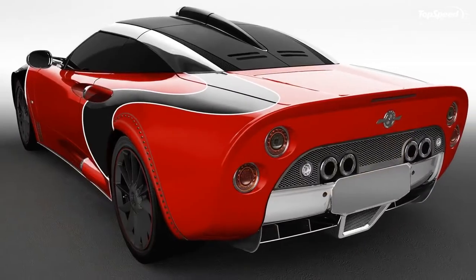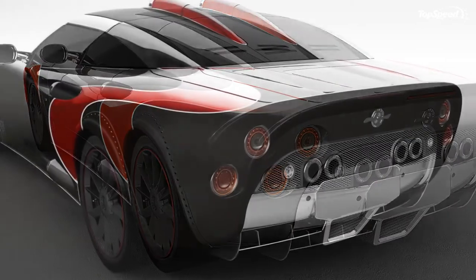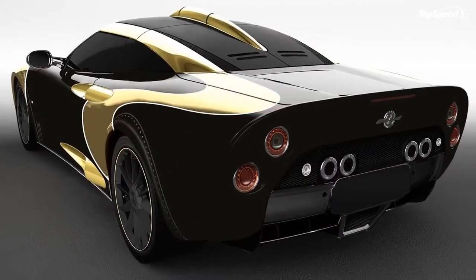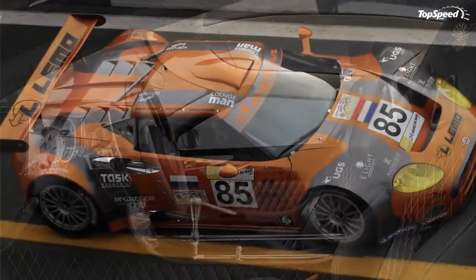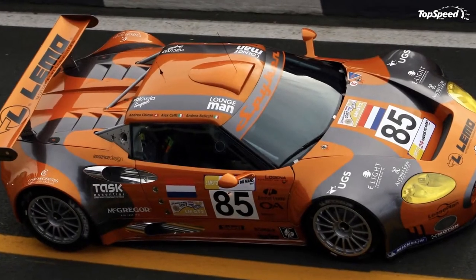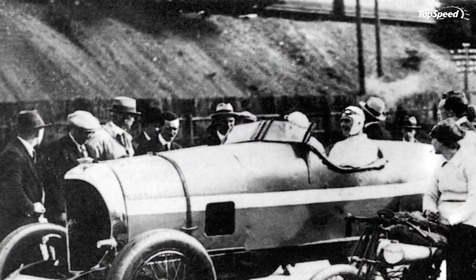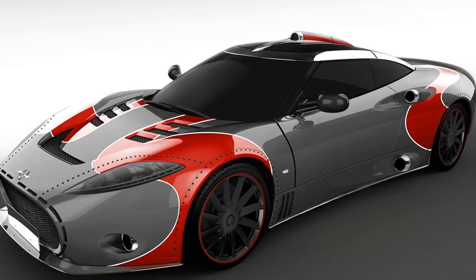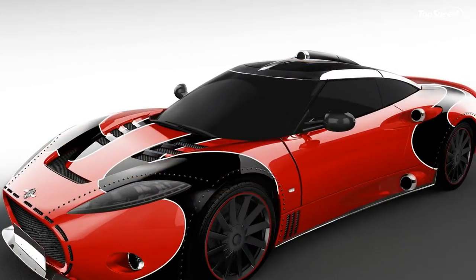The C8 Aileron continues Spyker's penchant for aviation-inspired styling, taking cues from various jet-propelled aircraft, both for the exterior and interior. This includes several nods to the turbine blade design aesthetic, as opposed to the propeller-inspired themes seen in first-generation cars like the Spyker C8 Spyder and Spyker C8 LaViolette.